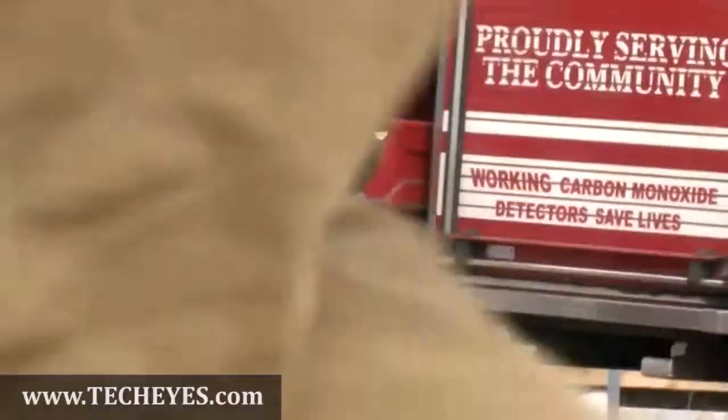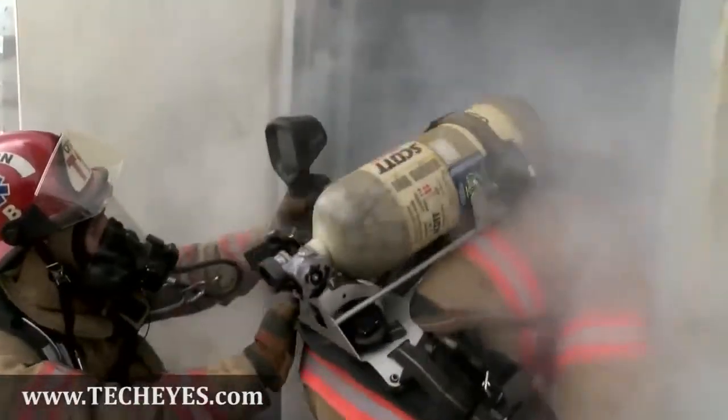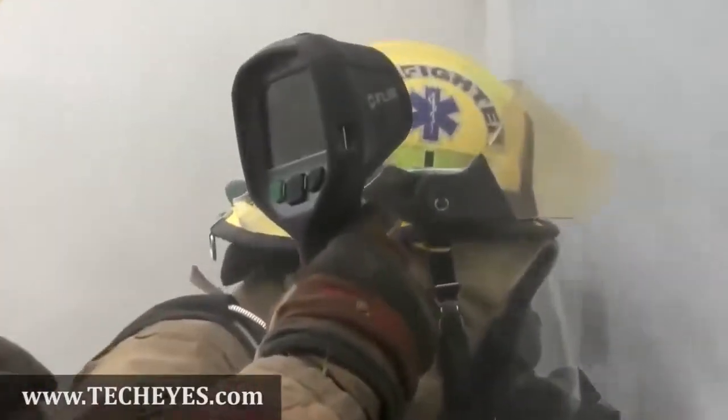Out on a call, in the heat of the moment, a thermal imaging camera is indispensable. A vital tool that helps you quickly visualize your plan of attack, find hotspots, and save lives.